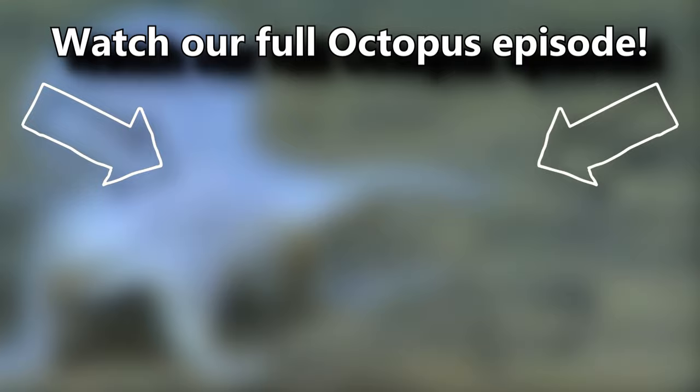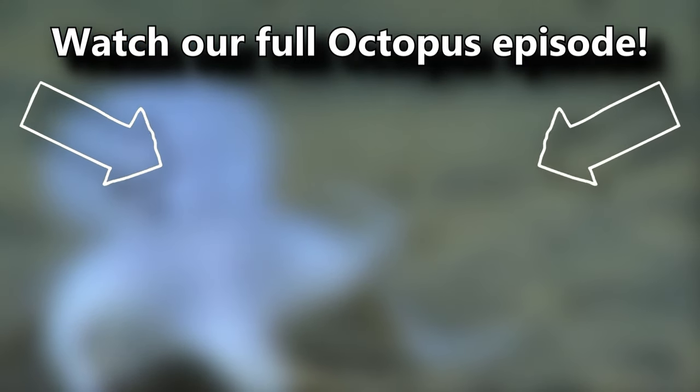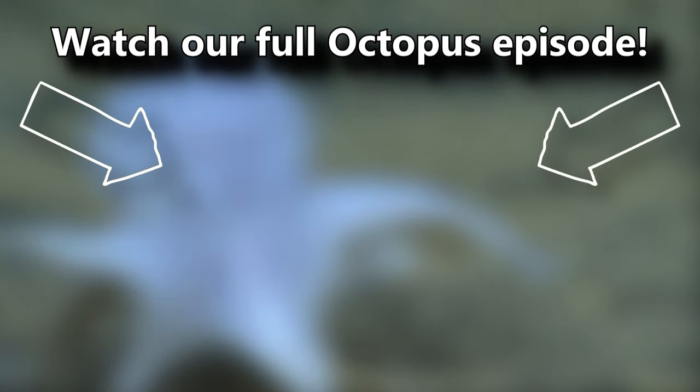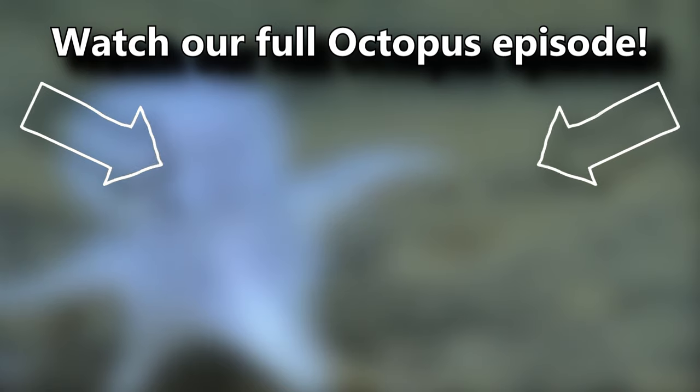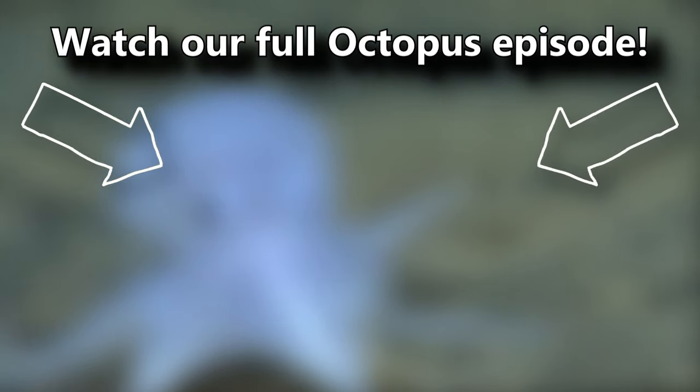You've also probably heard that octopuses can change color and have three hearts. But if you weren't aware of these facts, you can learn all about them and more in our full octopus episode. There's a card on screen you can click right now. Go ahead, click it — there's lots to learn. And thanks for watching Animal Fact Files.